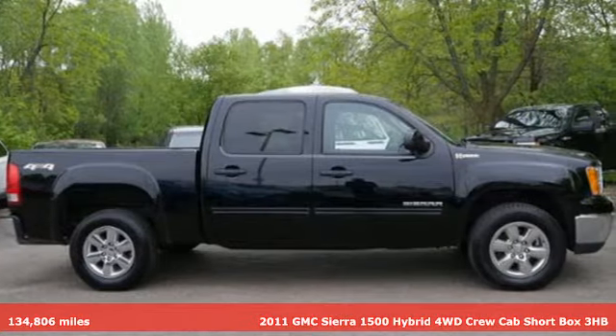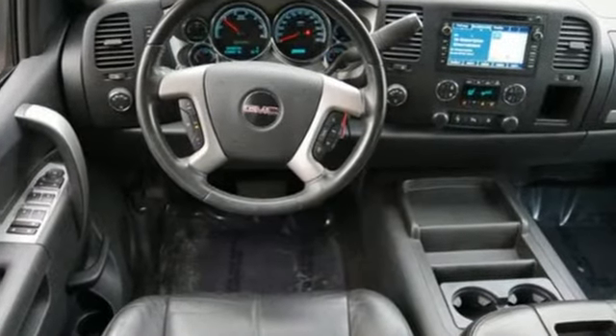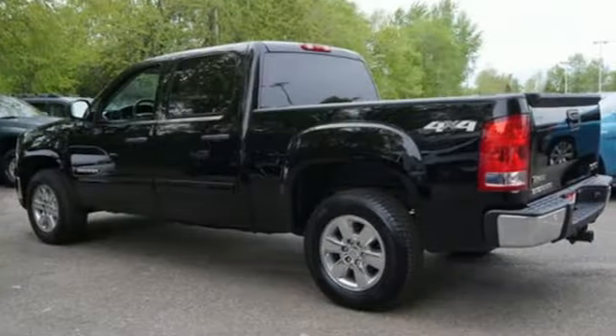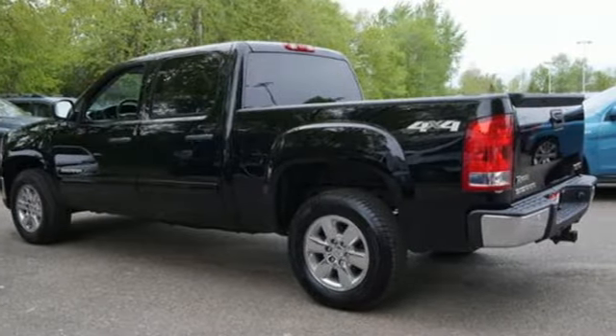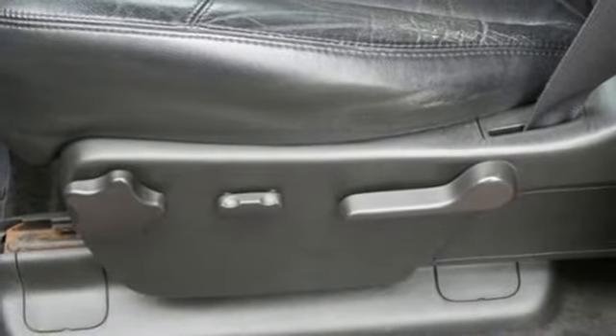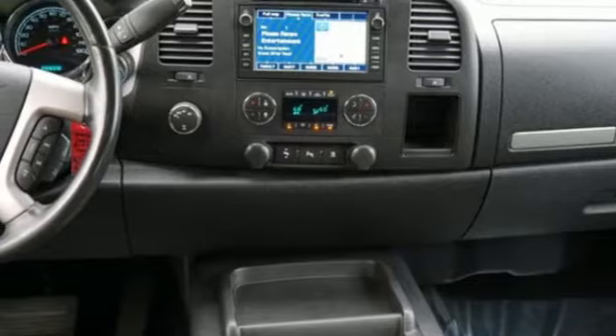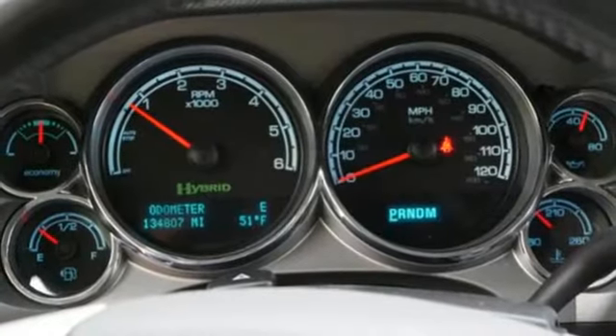It boasts an impressive list of features like these: external memory control, power heated mirrors, dual zone climate control, rear parking sensors, wireless phone connectivity, leather bucket seats, V8 engine, aluminum wheels, electronic shift on the fly, and automatic continuously variable transmission.